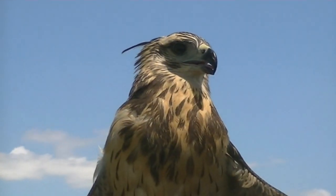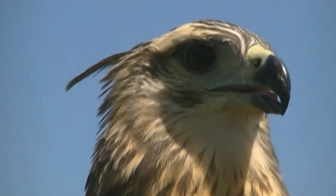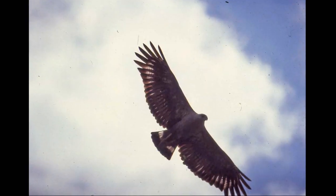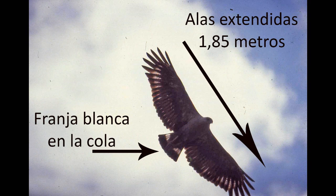Emite un grito fuerte. El juvenil presenta otra coloración. Cuando planea tiene una abertura de alas de 1,85 m y se ve una franja blanca en la cola.